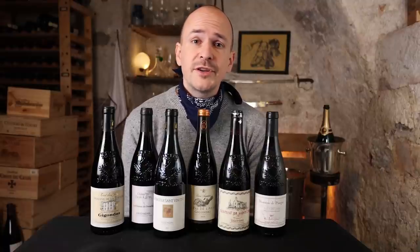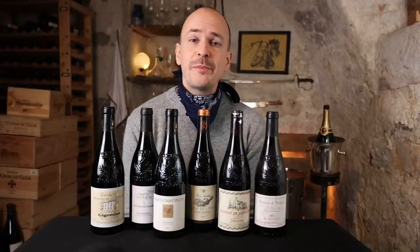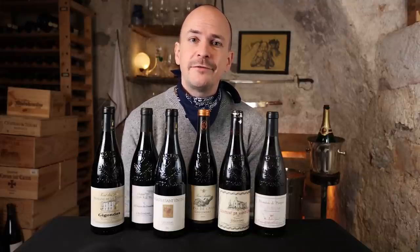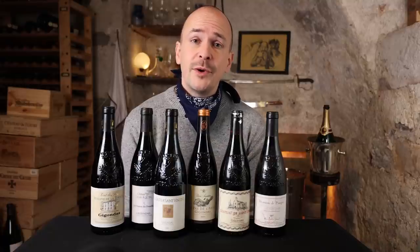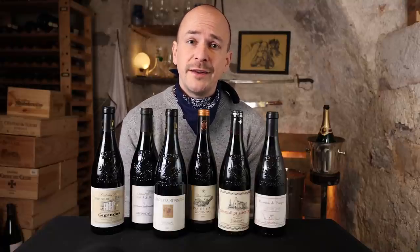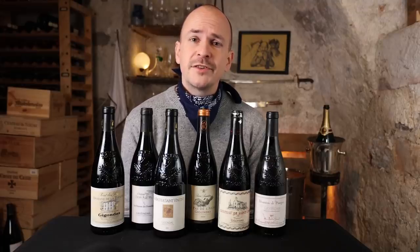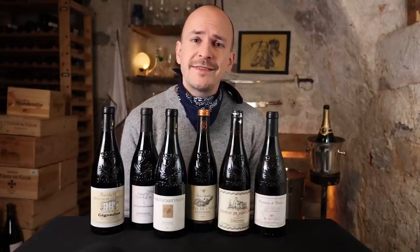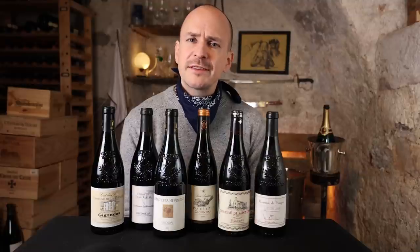A few weeks ago I gave a talk on Gigondas and I was fascinated by the region, so I thought this might be an interesting topic for a video. Gigondas is an AOC in the southern Rhône close to Chateauneuf-du-Pape, the most famous region down there. Chateauneuf-du-Pape also produces white wine but Gigondas has a clearer focus on red wine — 99% of the total production is red wine and only 1% is rosé, so there's no white wine allowed. Gigondas is also much smaller than its famous neighbor, with roughly one-third of the total vineyard acreage. 1,217 hectares are farmed by 220 different growers, producing very small yields, on average 30 hectolitres per hectare.